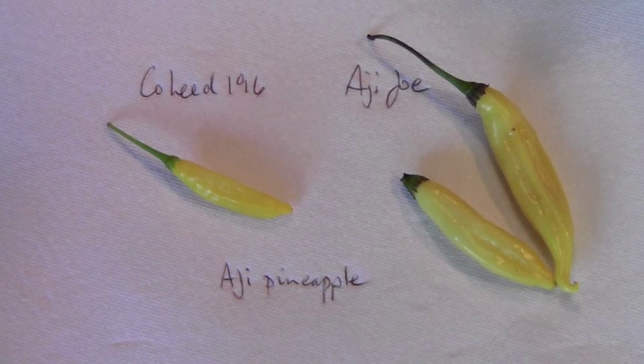These are all Ahi pineapple. I've got Ahi pineapples from Ahi Joe, and I've also got Ahi pineapple from Vincent from Kohood 196. I thought I'd put them together. They look very similar but not necessarily the same, so I thought I'd compare the two and see how the flavors compare to see if I can tell if there's a difference or not. Let's hack them open and have a look inside.